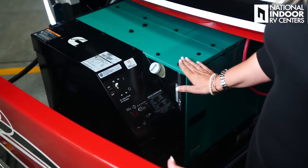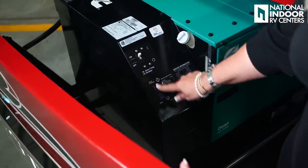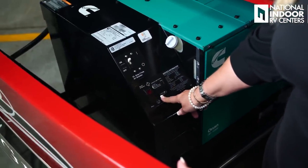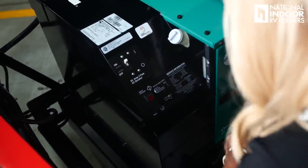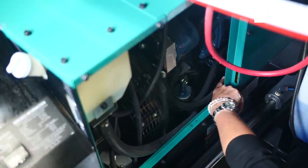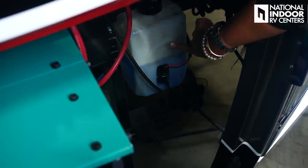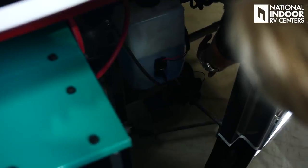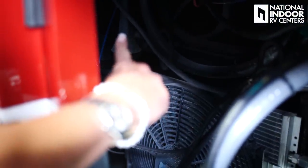Here we have our 12.5-kilowatt Onan generator. If we happen to blow the breaker, this is where you'll reset that. You can start and stop it here, and this will tell you the number of hours. At National Indoor RV Centers, we recommend you get your generator serviced every 150 hours and we can take care of that at any of our locations. This is the coolant for your generator. Behind this panel you have your oil filter, your oil fill, your oil dipstick, and in this little silver box is your fuel filter for the generator. We have our windshield wiper fluid, and our wussy horn is down below. Here is the fan and compressor for the dash AC, and just above is our air horn — what we want to use so we can let people know we're coming.